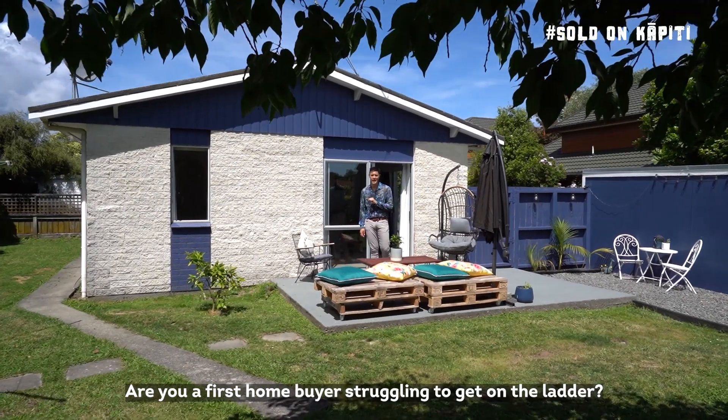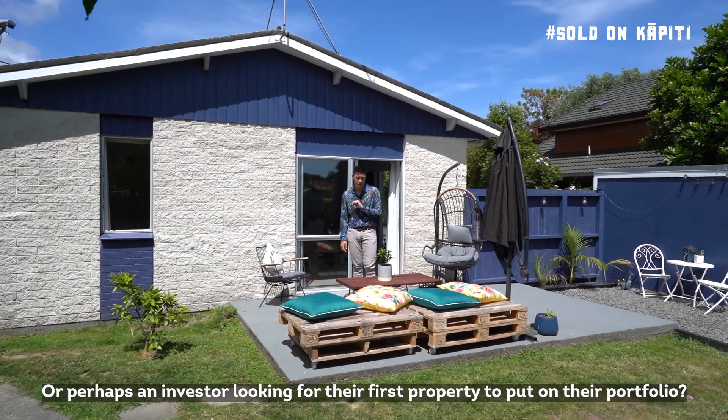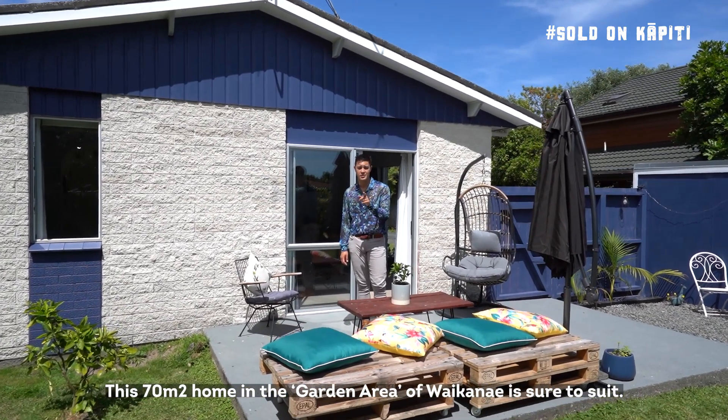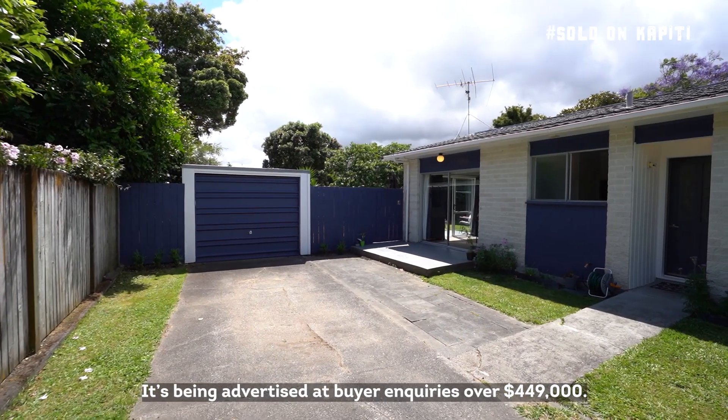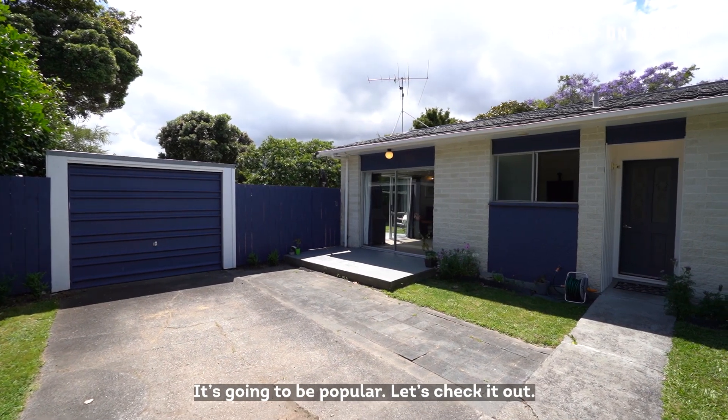Are you a first-time buyer struggling to get on the ladder, or perhaps an investor looking for their first property to add to their portfolio? This 70 square metre home in the garden area of Waikanae is sure to suit, being advertised at buyer inquiry over $449,000. It's gonna be popular — let's check it out.